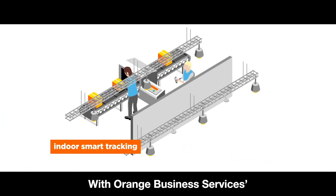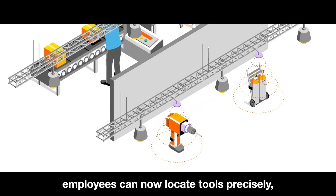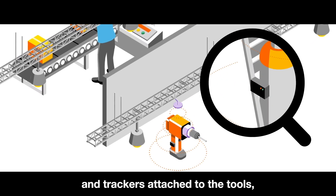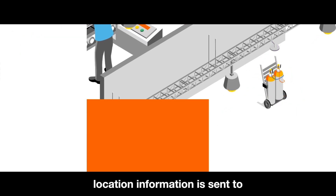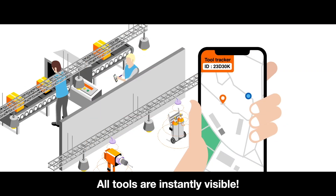With Orange Business Services' indoor smart tracking solution, employees can now locate tools precisely in real time. With antennas placed in the factory and trackers attached to the tools, location information is sent to a mobile, tablet or PC interface. All tools are instantly visible.